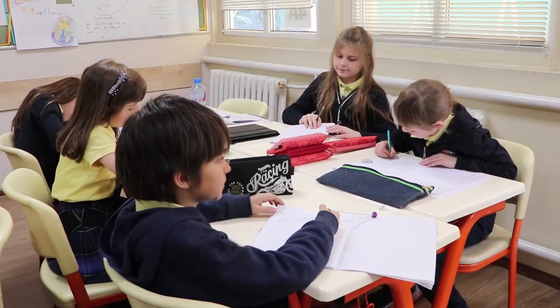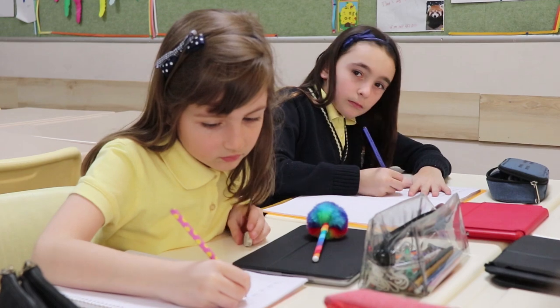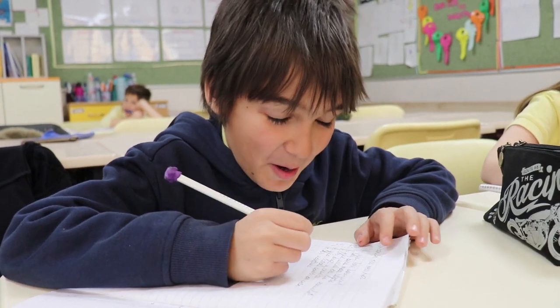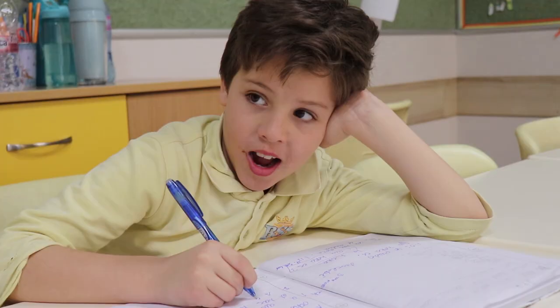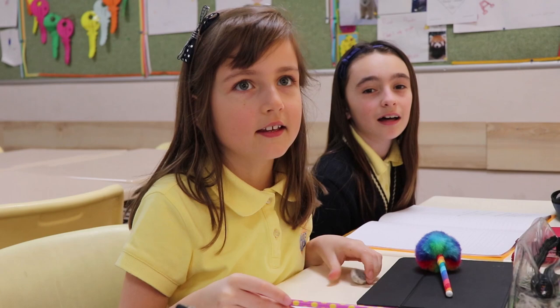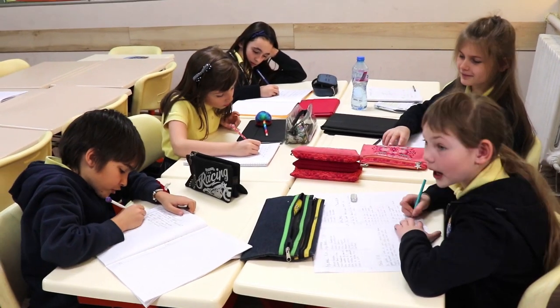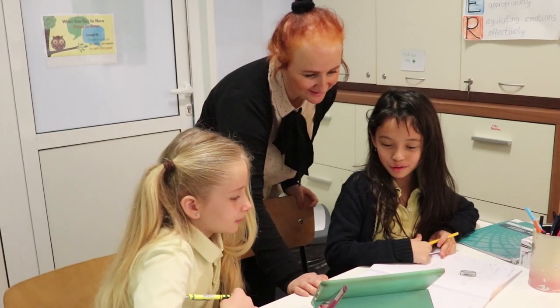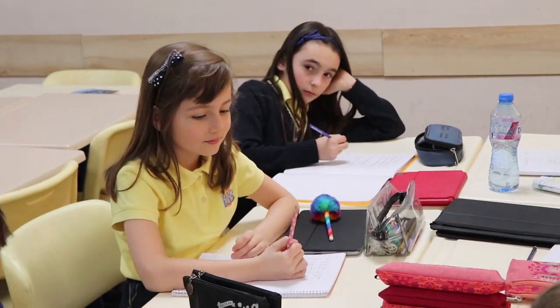In grade three and four, we study the Cambridge Primary Curriculum. For third graders, it is the first year they take progression tests at the end of the school year. From third grade on, we continue to fifth grade with progression tests. We also have the IPC, International Primary Curriculum, which is a topic-based curriculum with many different topics that are very interactive and exciting for the children.